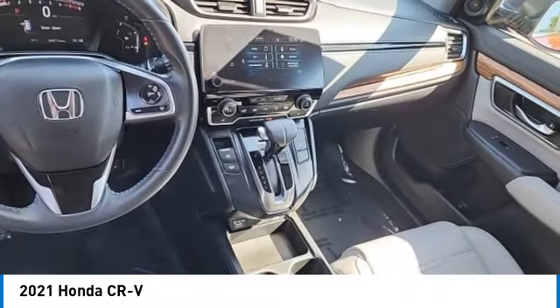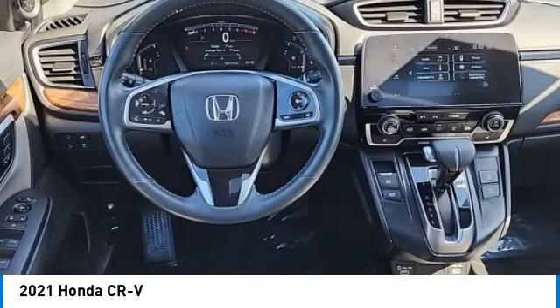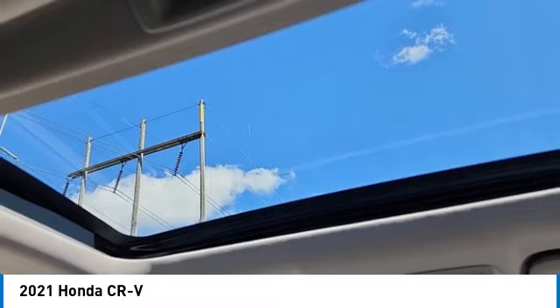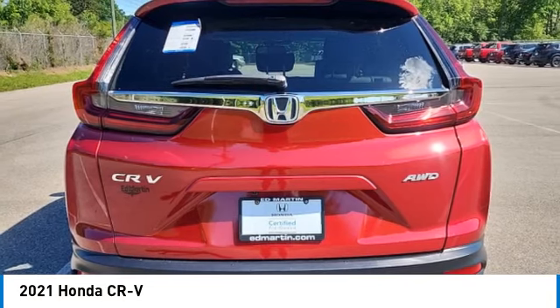This vehicle has less than 45,000 miles. Here are some of this vehicle's great options: rear spoiler, power liftgate, brake assist, remote keyless entry, fog lights, power moonroof, four-wheel disc brakes, speed control, electronic stability control, and traction control.